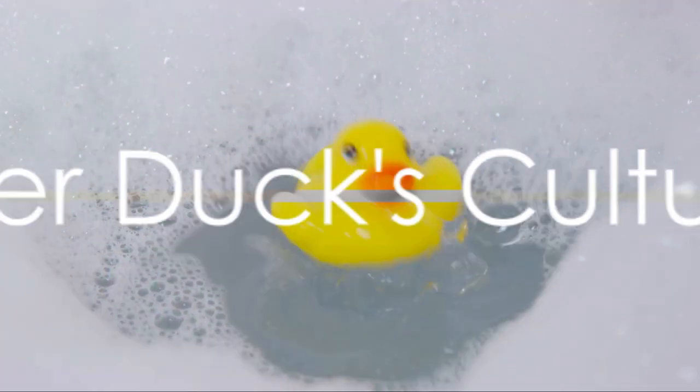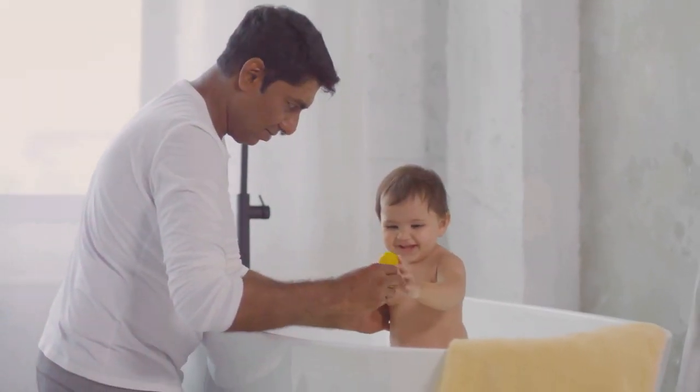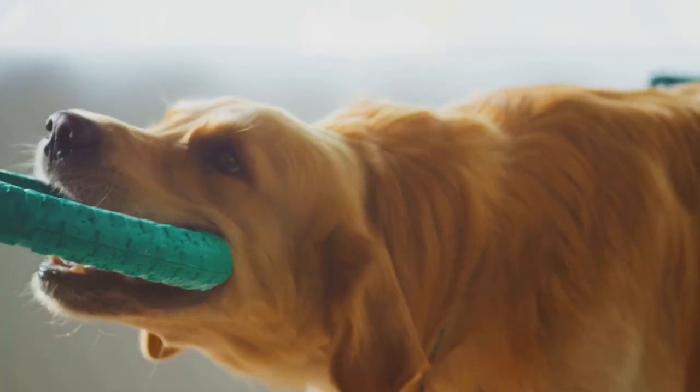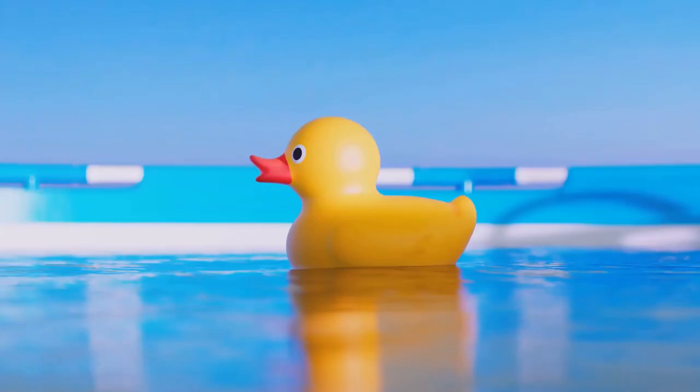The rubber duck, a bath time icon. But do you know its surprising origins? This cheerful yellow companion first floated into our lives in the late 19th century. Originally, it wasn't designed for the bathtub at all, but as a durable chew toy for dogs. Made from solid rubber, these ducks didn't even float.